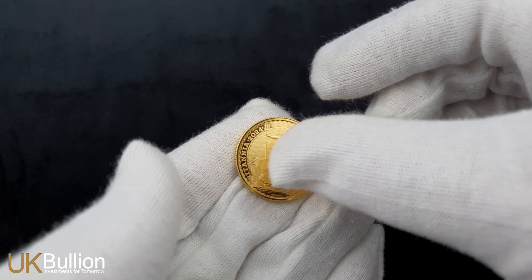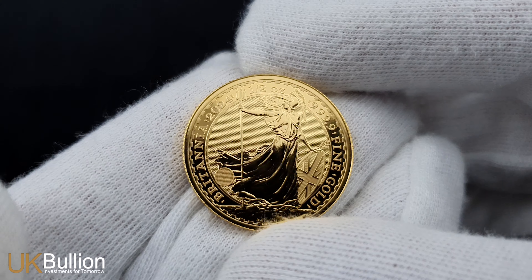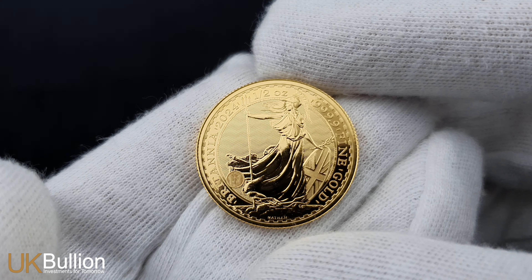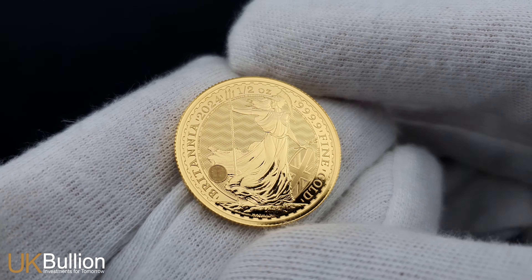Furthermore, the design on the reverse builds upon previous editions, integrating established security elements: a latent image transitioning from a padlock to Britannia's iconic trident, and dynamic surface animation within the wave's background.